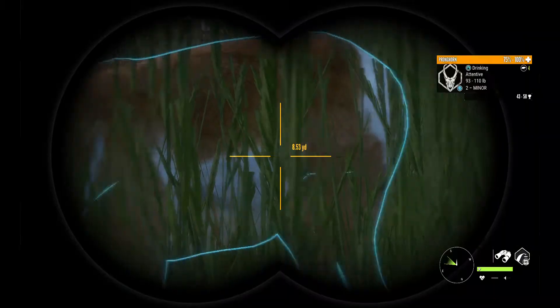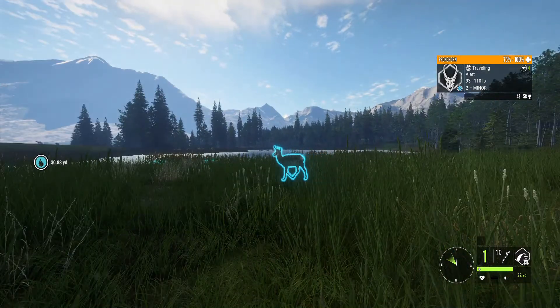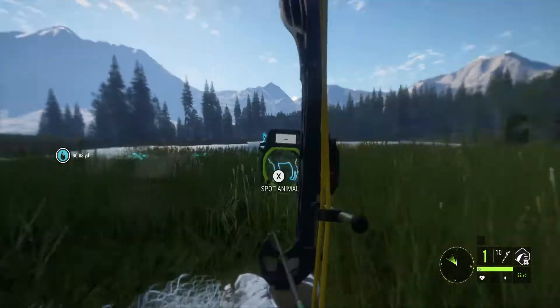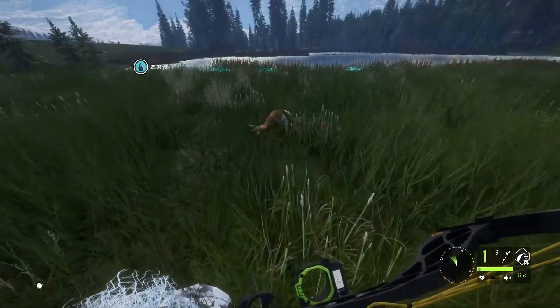I can practically get right next to him. There he goes, starts to go attentive. And this should be the easiest kill of my life. Wow, so simple.